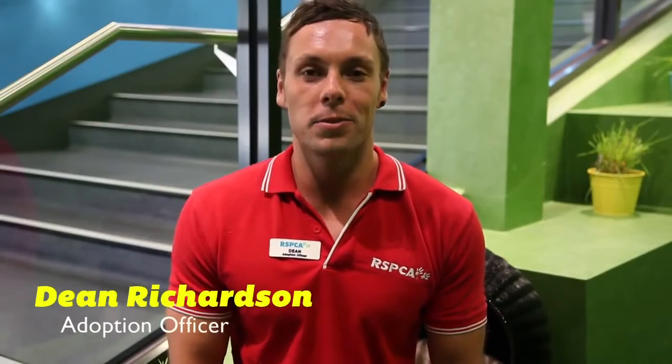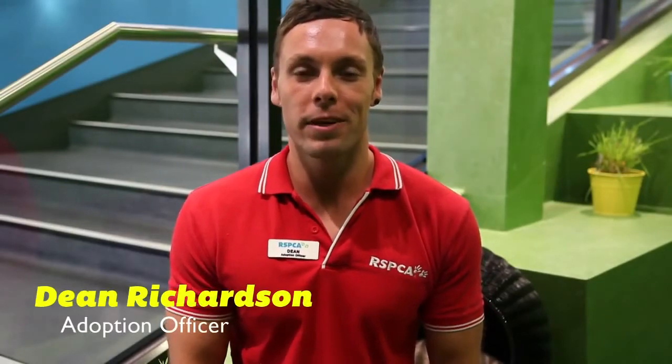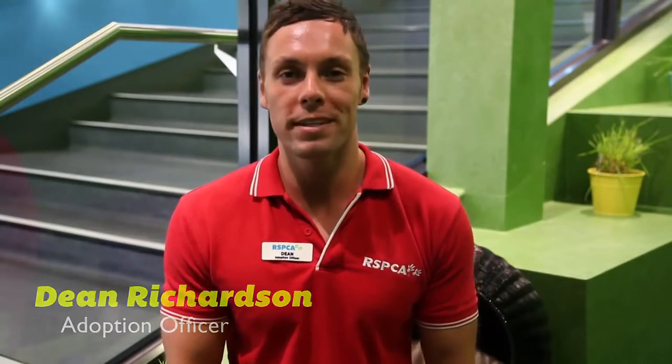Hi, my name is Dean and I'm an adoption officer here at RSPCA Burwood East. It's pretty safe to say that we all enjoy a good summer, but what we need to think about is how our pets feel. What we're going to learn today is how to keep our cats cool this summer.